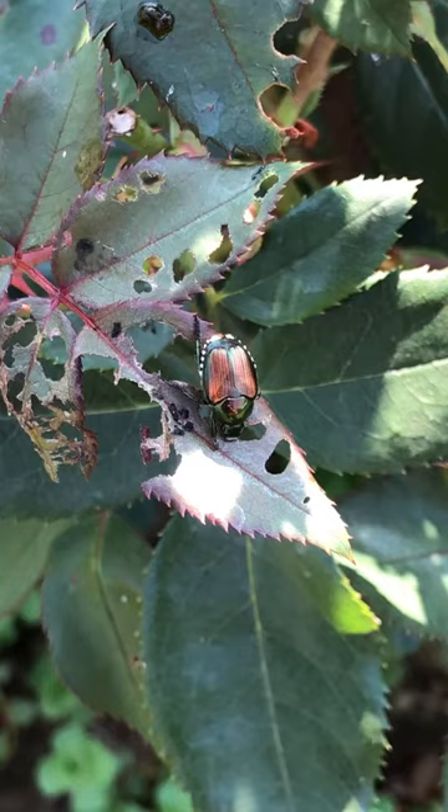Hi, I'm Jessica Besson, Mercer County Extension Agent for Horticulture. I'm here in my own backyard today and I'm going to give you a couple tips on how to control those ferocious Japanese beetles.